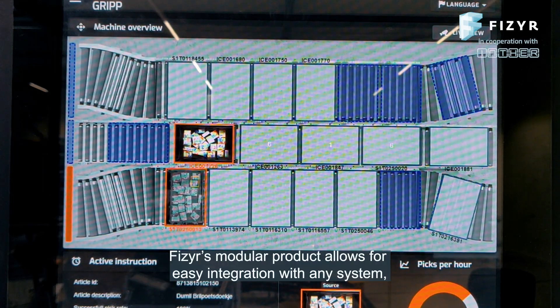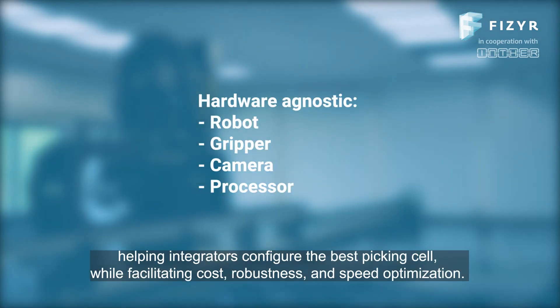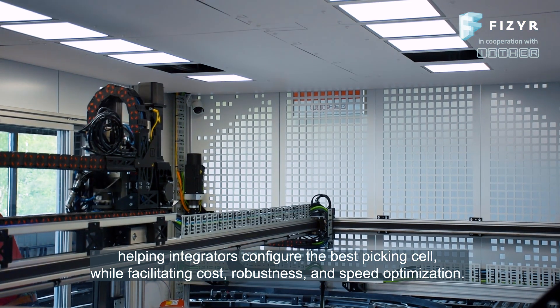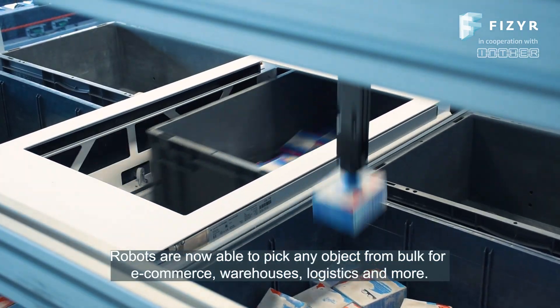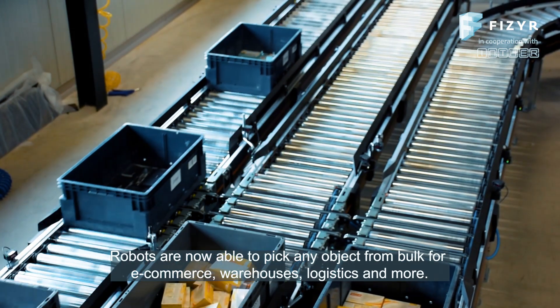Pfizer's modular product allows for easy integration with any system, helping integrators configure the best picking cell while facilitating cost, robustness, and speed optimization. Robots are now able to pick any object from bulk for e-commerce, warehouses, logistics, and more.